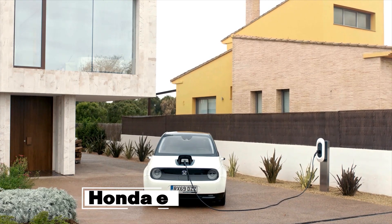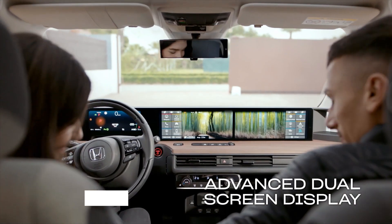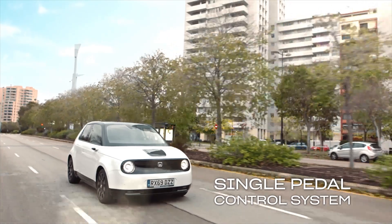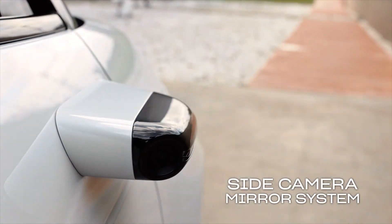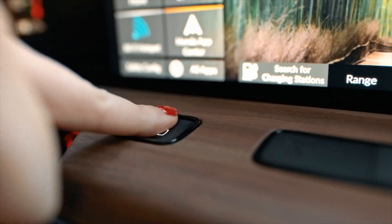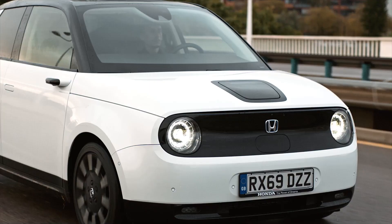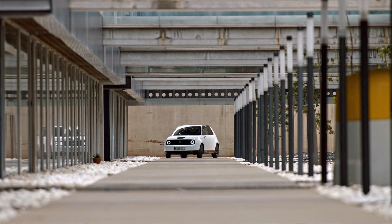Honda E. If you're willing to trade some horsepower for more range and an interior design that could make you feel like an action movie star, then you'll also love the Honda E. We've got to give Honda credit for not just designing another small EV that will roam the streets. This is an obvious emphasis on ensuring that the car looks good inside and out, and most importantly, does not feel boring to drive.